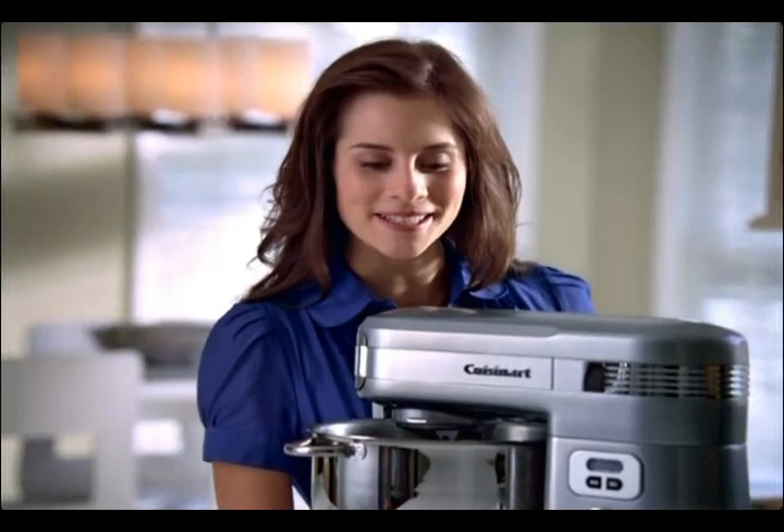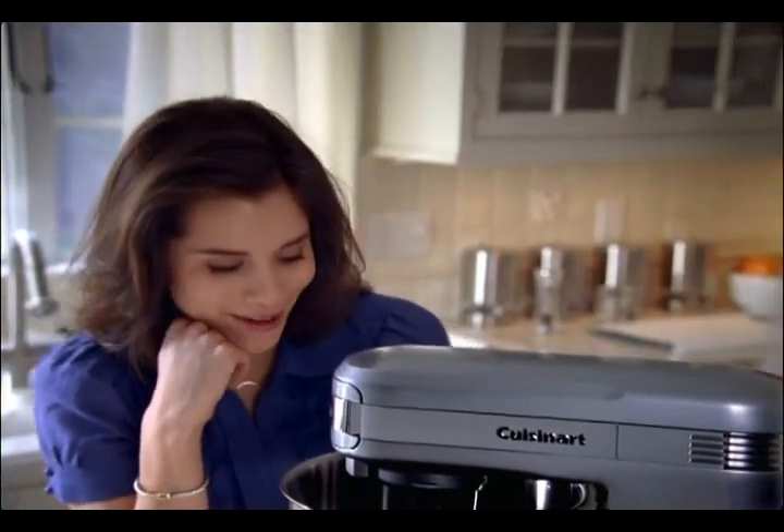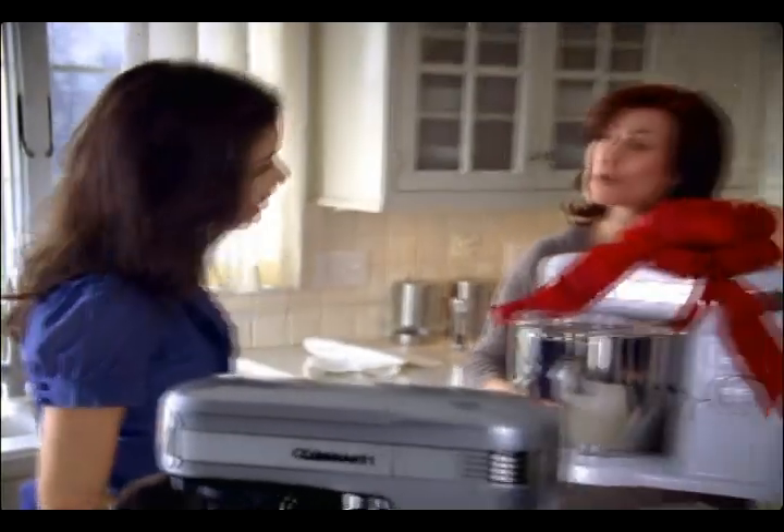No wonder you get such great results. I know, and attach a blender or food processor, the possibilities are endless. So the mixer does the work, and you take the credit. Can I borrow your secret? Or just use your own?